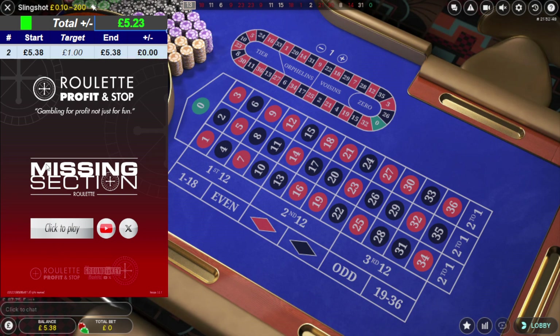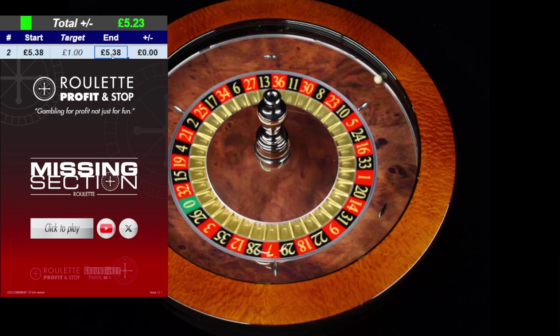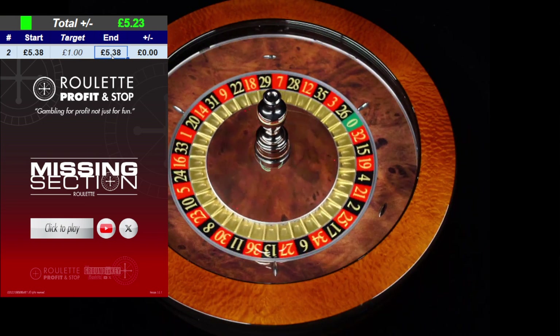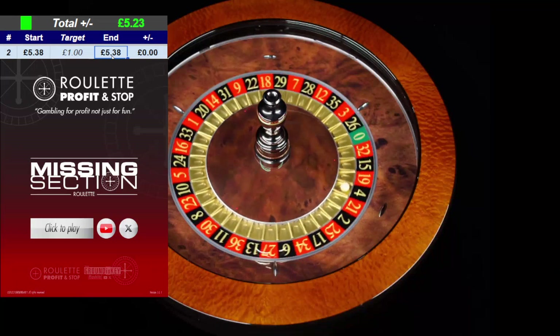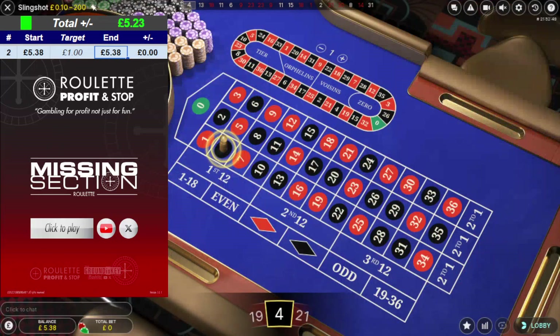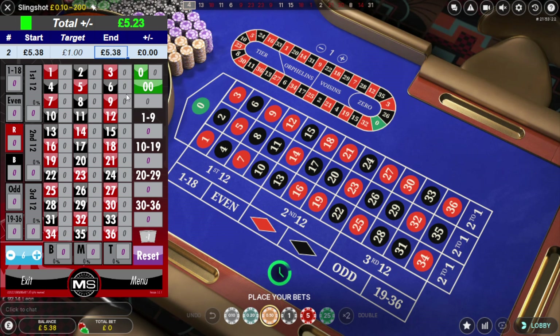I'm going to start with a balance of five pounds 38. I'm just going to try and get one pound profit on this recording. This is going to be a really slow process — I just want to show you the idea behind it and how you can potentially make a few units starting slow. I'm going to be using the missing section roulette tool to achieve that.